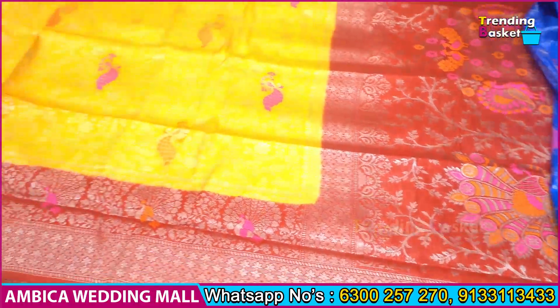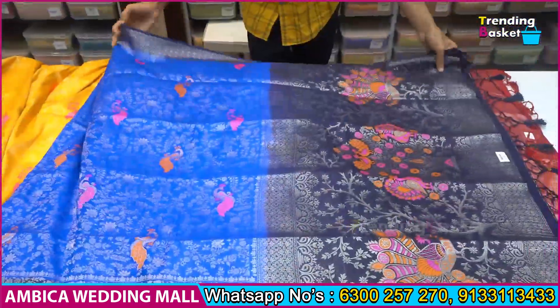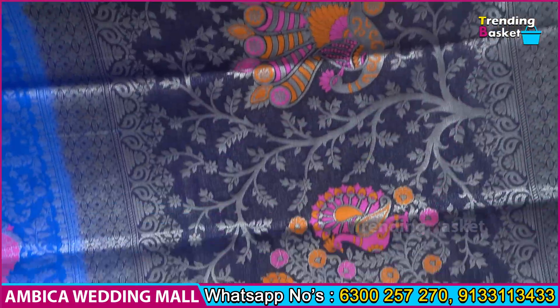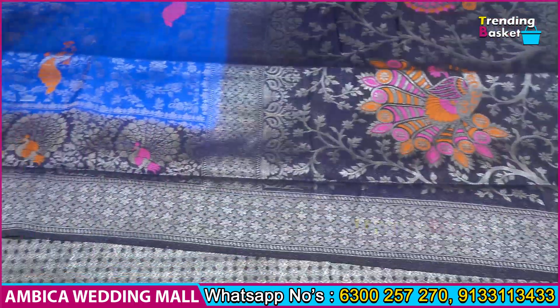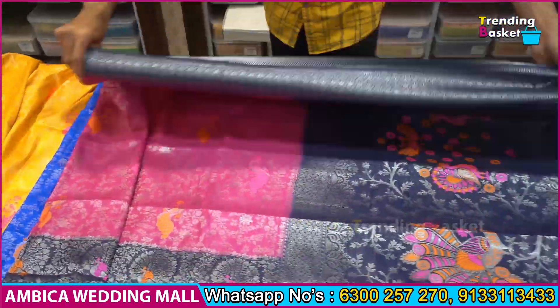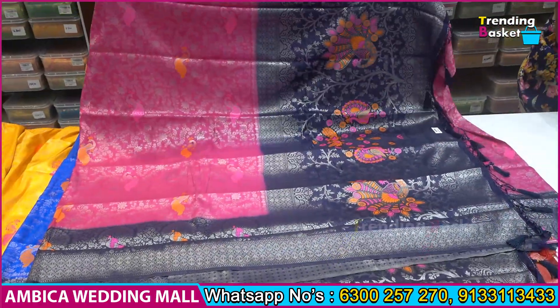Let me show you the pink color combination, royal blue color combination, and navy blue color combination — the best collection at nominal price ranges. I want to look at different color combinations, and mainly the special 2-color combinations.